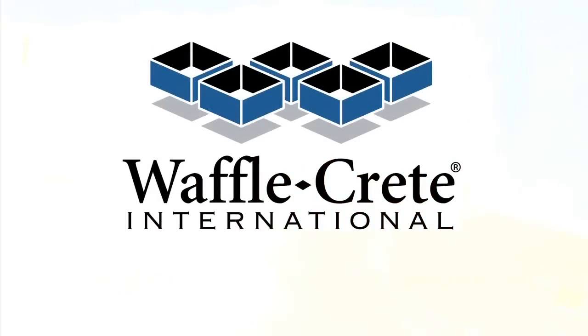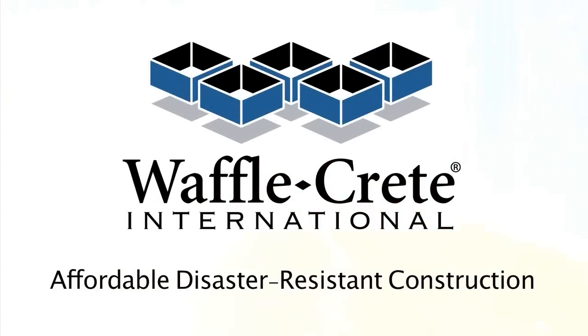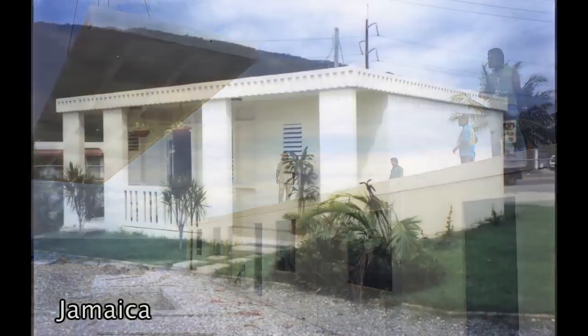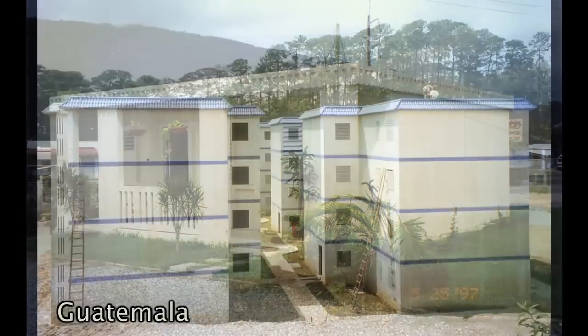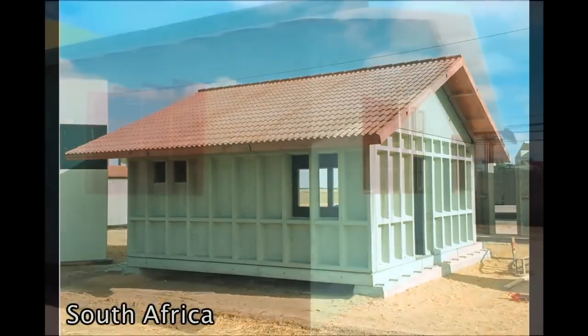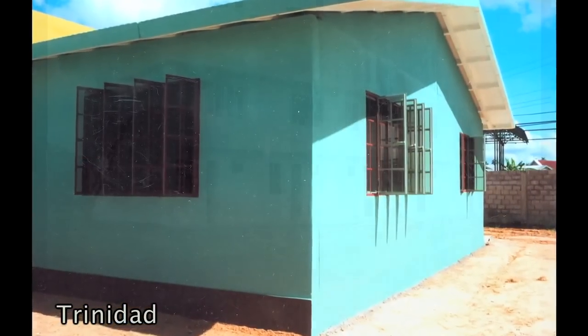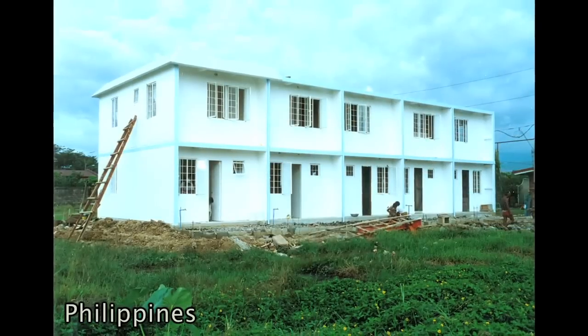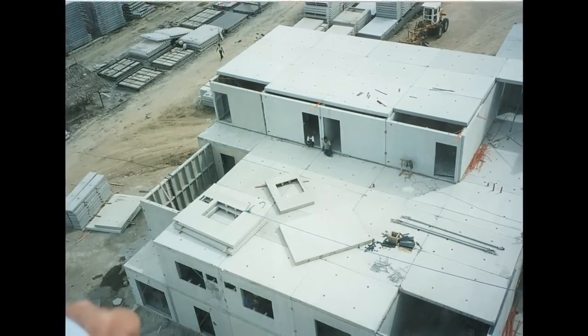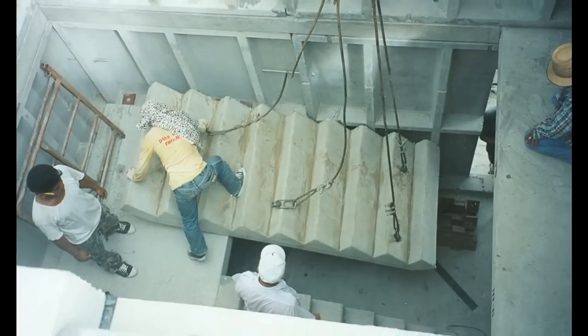Based in the United States, Waffle Creek International offers a solution with the potential to reverse this trend. For 35 years and in more than 30 countries around the world, the Waffle Creek building system has provided a safer, faster, and more affordable alternative to conventional brick and block construction. Waffle Creek buildings are made from durable and long-lasting reinforced concrete using up to 60% less raw materials without sacrificing strength or safety.